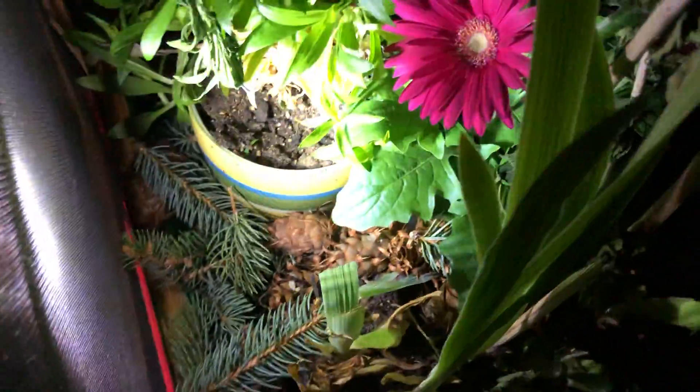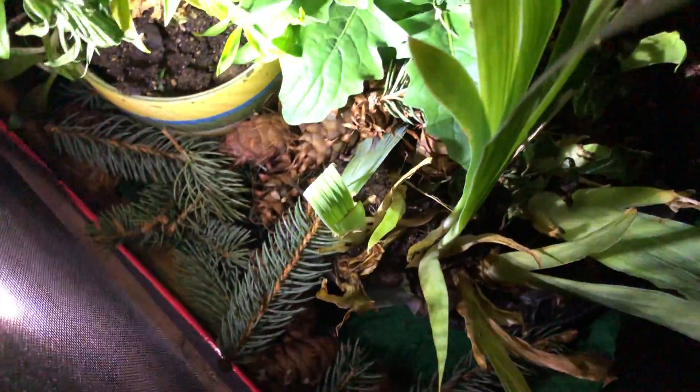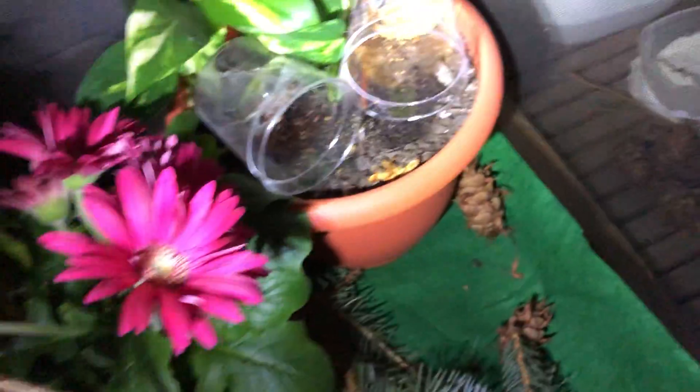It looks a little different at night and it's more difficult to find the caterpillars, but not a lot has changed from what I'm seeing.